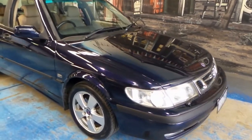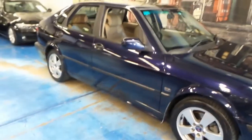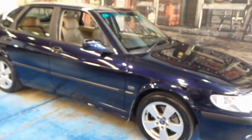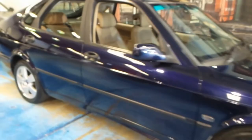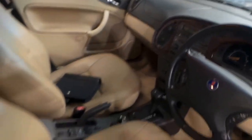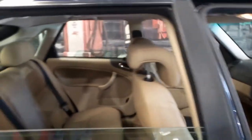Folks, a very nice Saab 9-3 here. It is the turbo, which is frankly the Saab that you want — 2 litres. Very nice midnight blue with parchment leather interior. The walnut is nice, the leather is very good, there's no rips or tears.